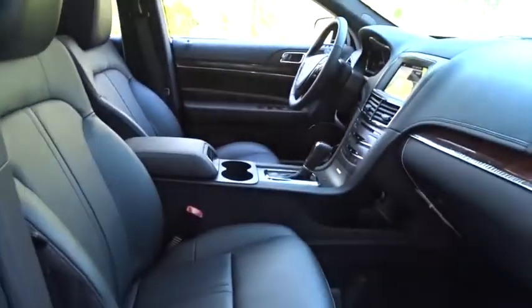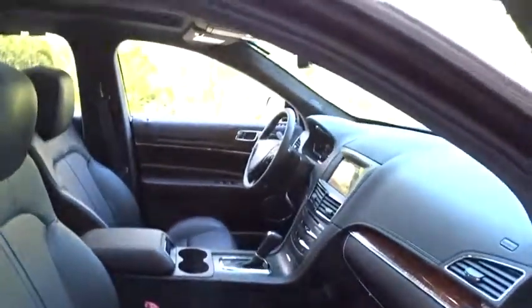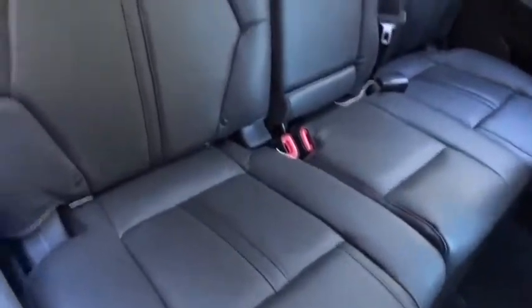Here are some of this vehicle's great options: back-up camera, power passenger seat, lane departure warning, navigation system, keyless entry, power liftgate, traction control, stability control, steering wheel audio controls, anti-lock braking system.